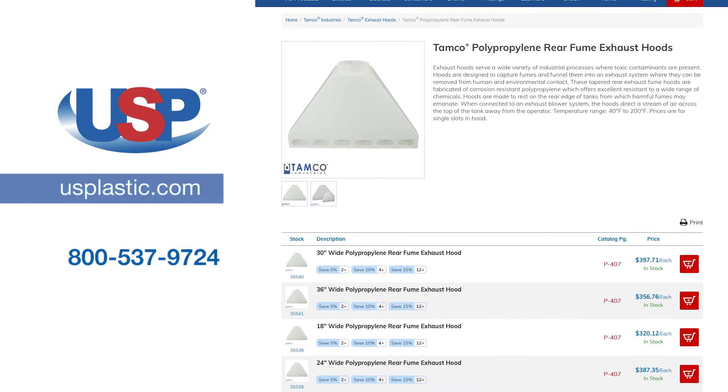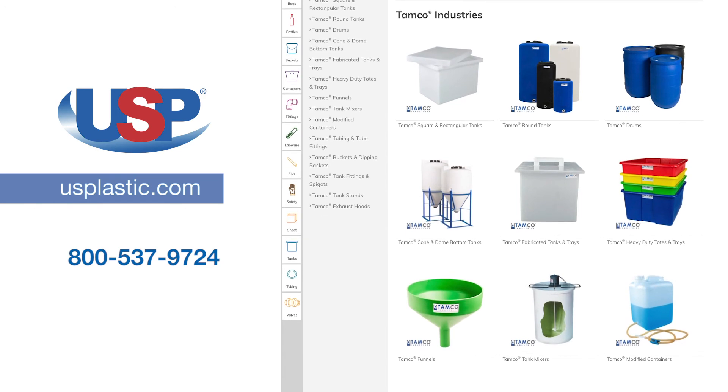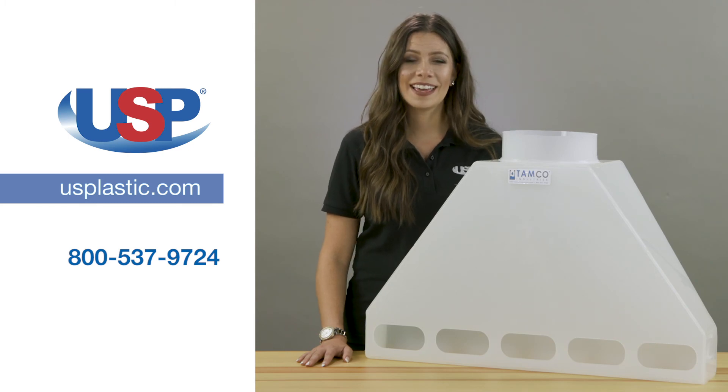For more information on our full line of Tamco exhaust hoods or any of our other Tamco products, visit us online at usplastic.com or call us at 800-537-9724.